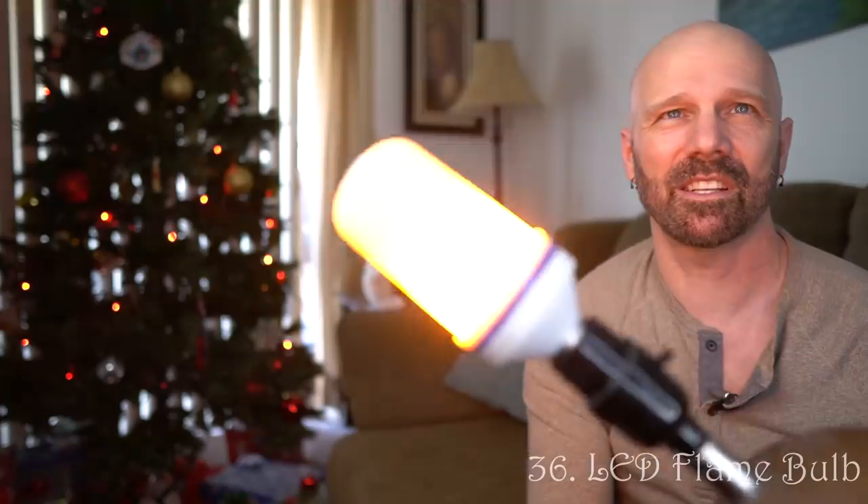This is a flame bulb — there are multiple flame bulbs out there and they're all actually pretty neat. This is the gift for someone that has everything and doesn't want anything. It looks like I'm sitting next to a nice warm fire, but actually it's a lamp with an LED flame bulb. I liked all of them in my review. It's an interesting gift and possibly a good choice for the person who's tough to buy for.